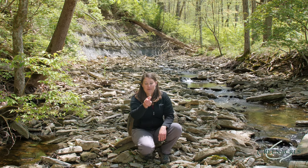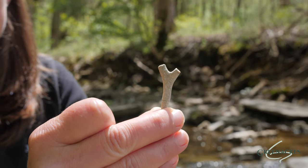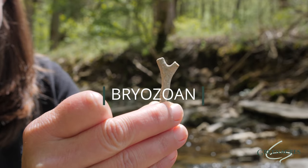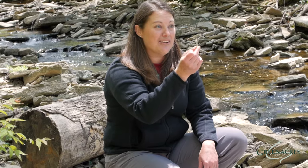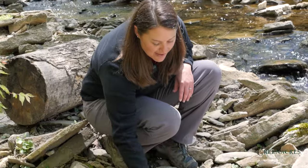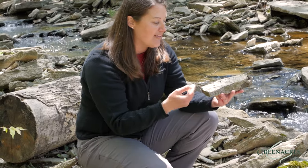One way I remember the name of this fossil is by looking at the shape. The shape of this fossil looks a lot like a Y, and the name is bryozoan, which is spelled B-R-Y. So it's an easy way to remember the shape of this fossil. It's fun to find individual fossils like this one, but I also like to look around and see if I can find a rock that has lots of fossils, lots of bryozoans in the same rock.